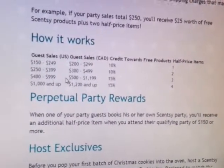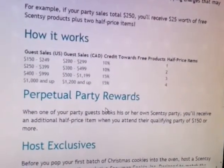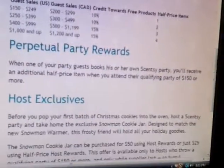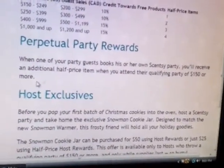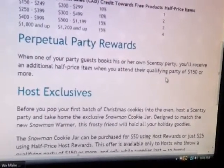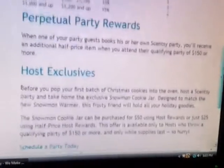Once you hit $400 and above, your perpetual party rewards kick in. You will receive those when one of your party guests books his or her own Cinti party, and you'll receive an additional half-priced item when you attend their qualifying party of $150 or more.